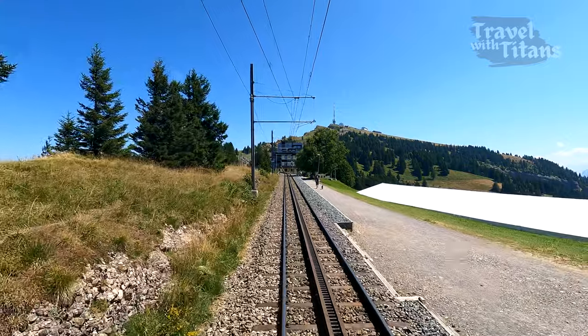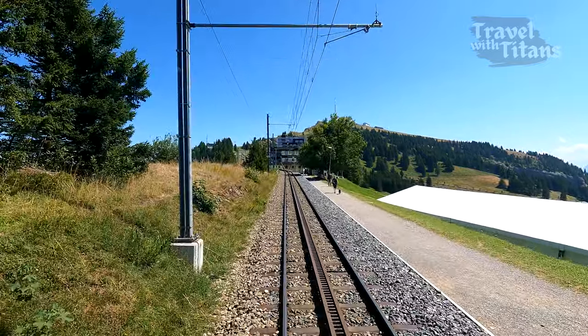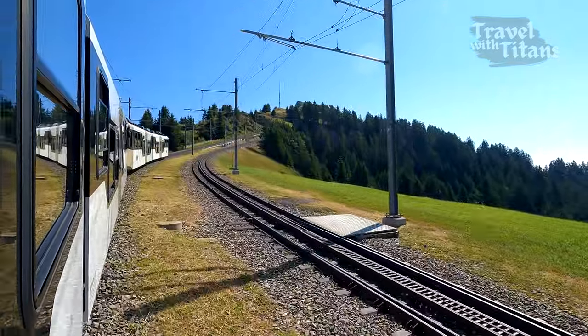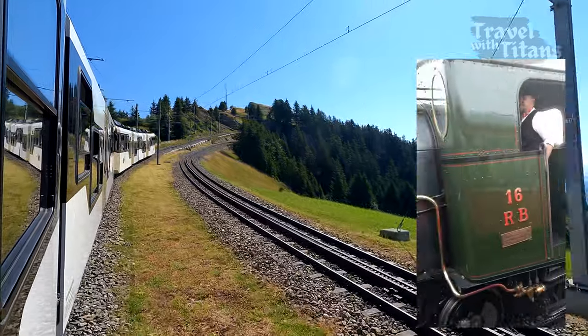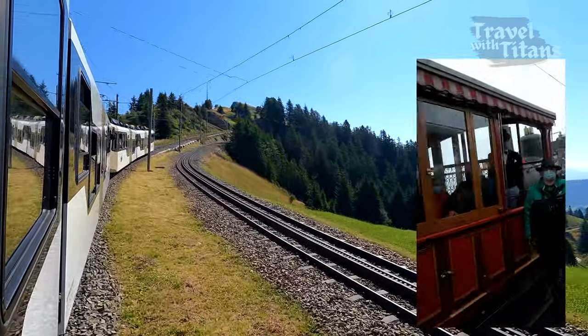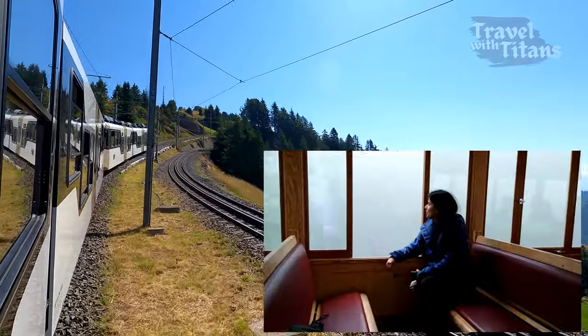In the new coaches, you can go to the front to have a good view of the track. Now the entire line is electrified. But on some special occasions, you can get the chance to ride on the 100-year-old steam engine train which has open carriages. We got the chance to ride in one of those last year on Swiss National Day.